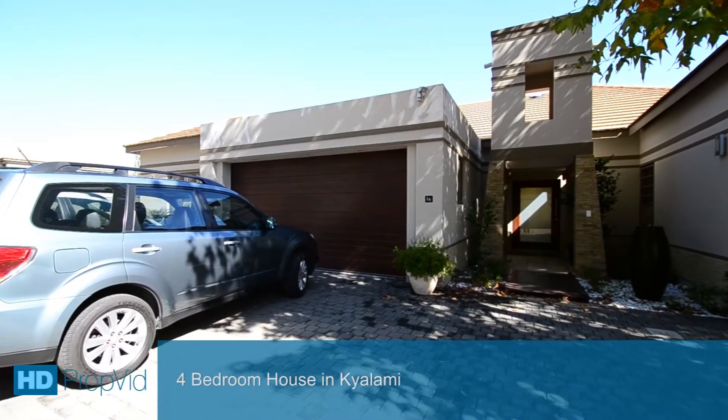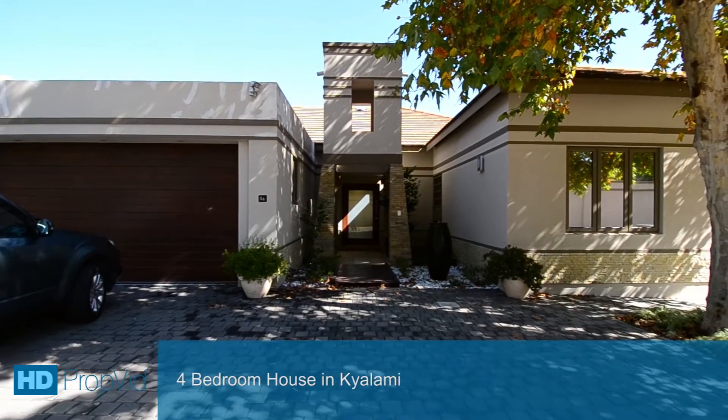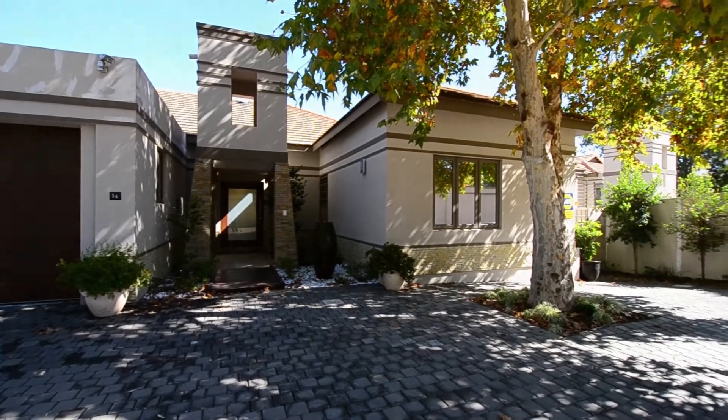This immaculate, beautifully furnished home is situated in the sought-after Park 24 estate in Kailami and is ideally located close to Kailami Prep, Waterfall Hospital, major roads and all other amenities.